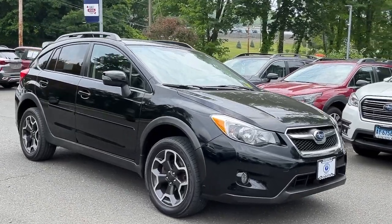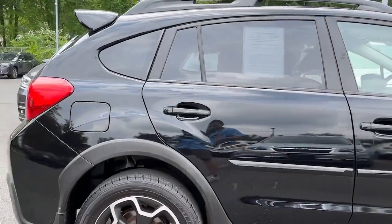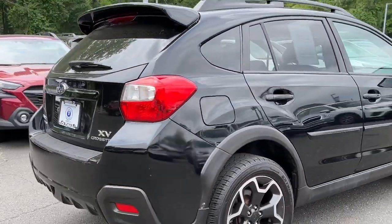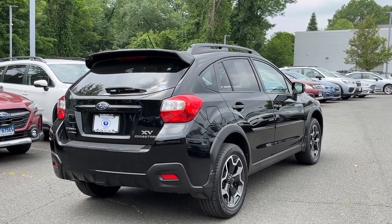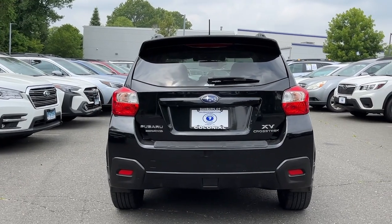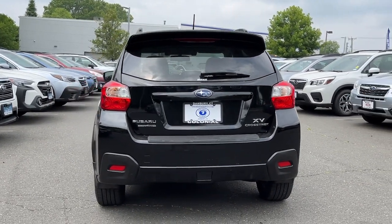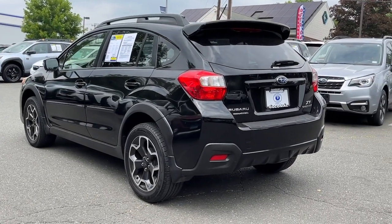Hop into the 2015 Subaru XV Crosstrek. With less than 150,000 miles on the odometer, this vehicle provides excellent value. Make every project a breeze in this versatile Crosstrek. Whether you choose the plug-in hybrid or gasoline-powered model, you'll love the all-weather capability and spacious cargo capacity of this can-do crossover.